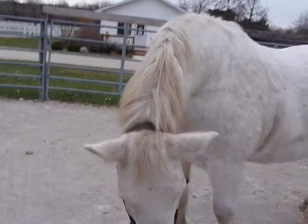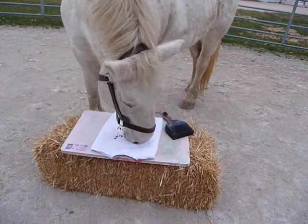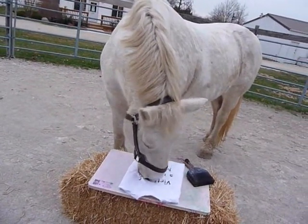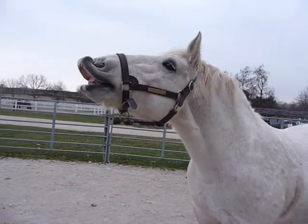Hello, this is Crystal. She is one of our Donata Horses. She's a 13-year-old Percheron Quarter Horse and she is our artist. Today we are going to paint a t-shirt for you.